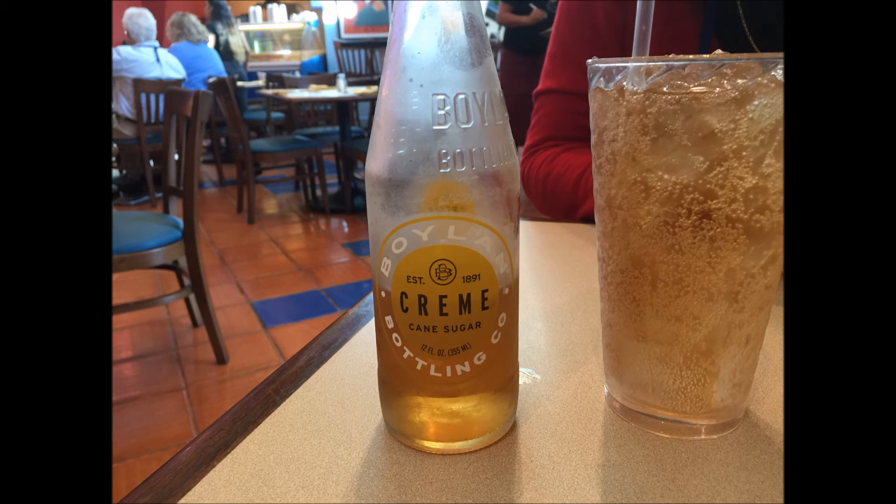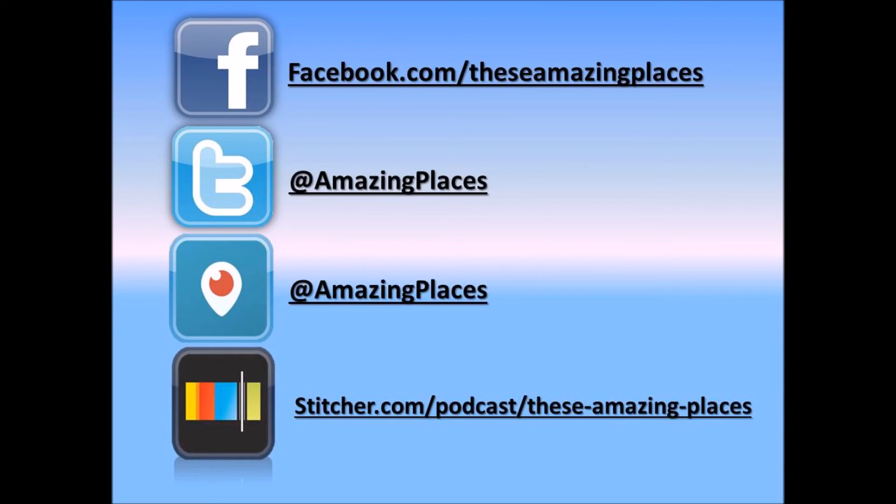So anyway, get yourselves over to the Fountain and go check out the Dolphin.